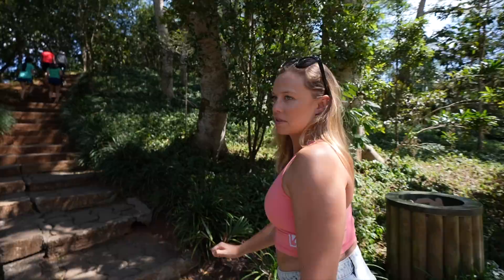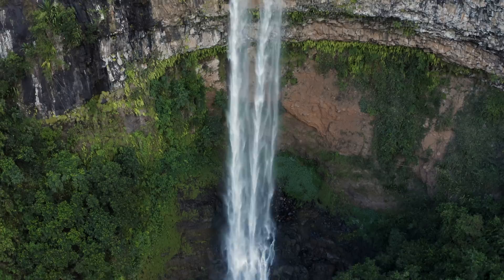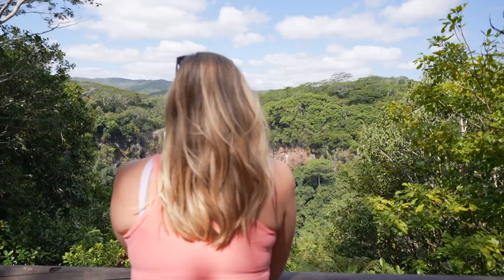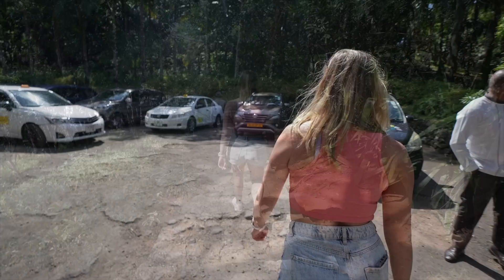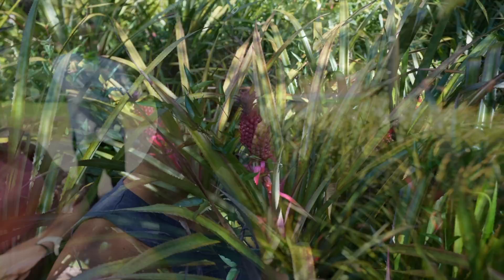Up next is Chamarel Waterfall — better view from the top, and there are 67 steps. That was a beautiful waterfall. Jimmy was talking to us about red pineapples and I was like, come on, that's not a thing. But then we stopped on the side of the road and guess what — red pineapples. Nobody eats them apparently because they're very sour, but they use them for medicine. Still, red pineapples are a thing.